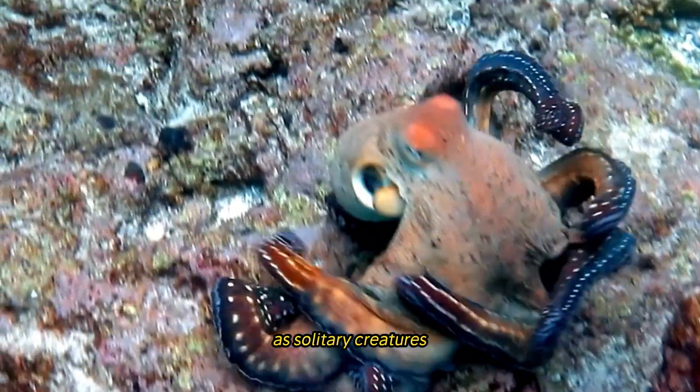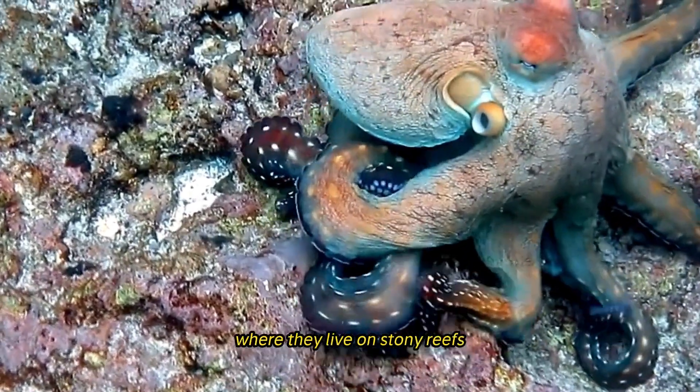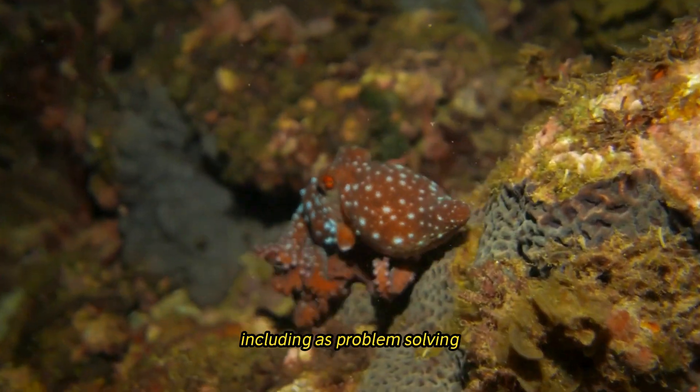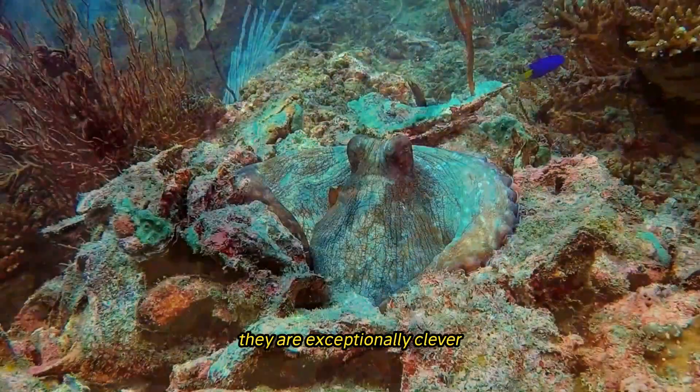As solitary creatures, octopuses are often found in coastal seas around the world, where they live on stony reefs, coral beds, and sandy seabeds. They display complex behaviors including problem-solving, tool use, and learning through observation, making them exceptionally clever animals.